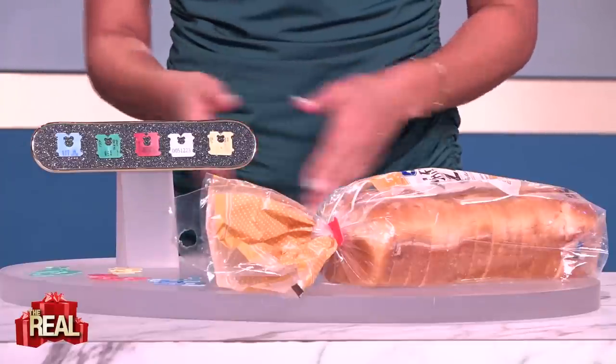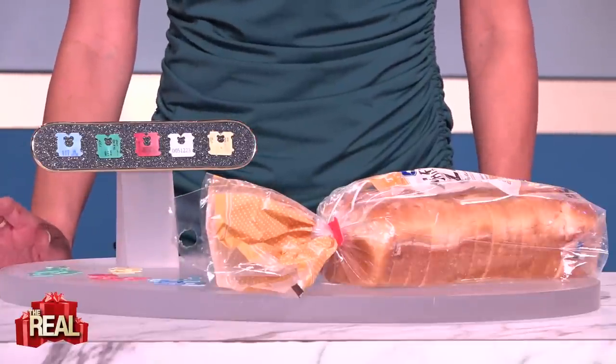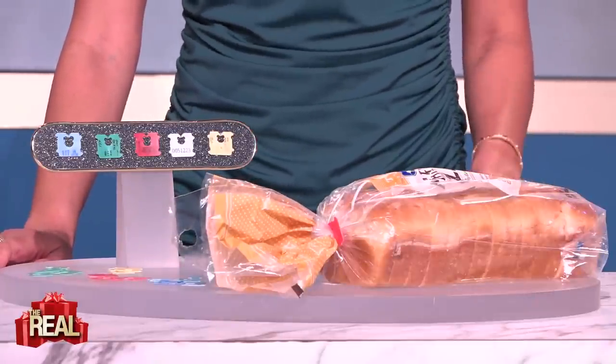If it's got a blue tag, the loaf was baked on Monday. Green is for Tuesday, red equals Thursday, white means Friday, and yellow is for Saturday. Bakers typically have Wednesdays and Sundays off, so keep that in mind if you want your bread to be as fresh as possible.